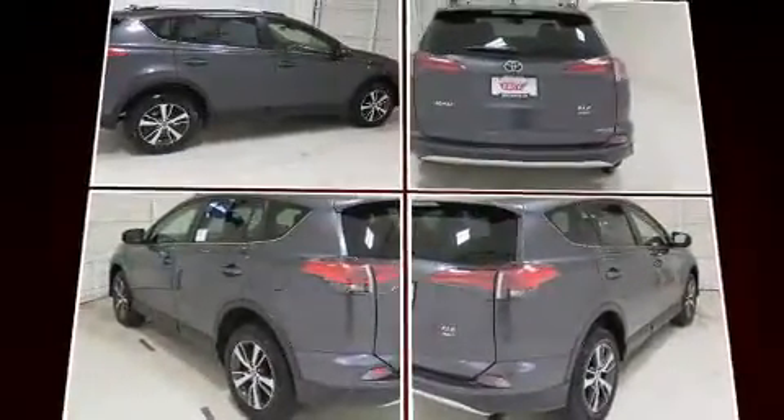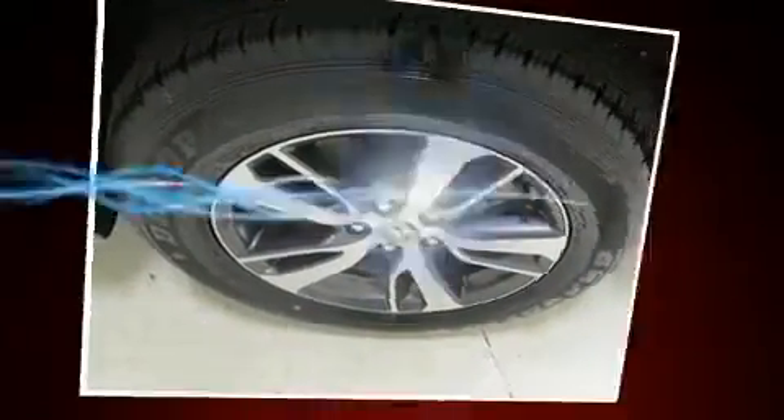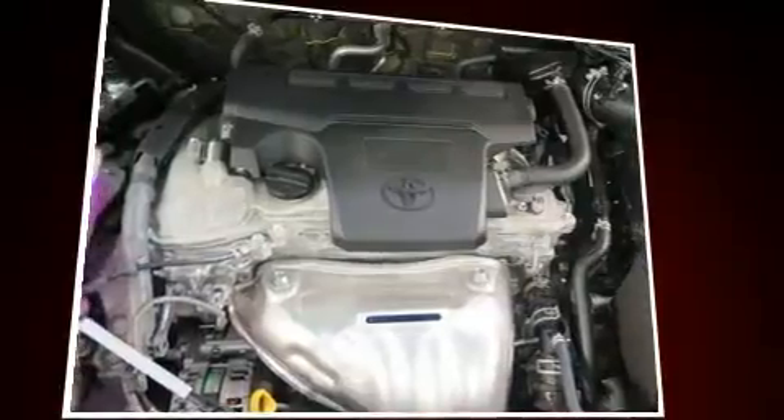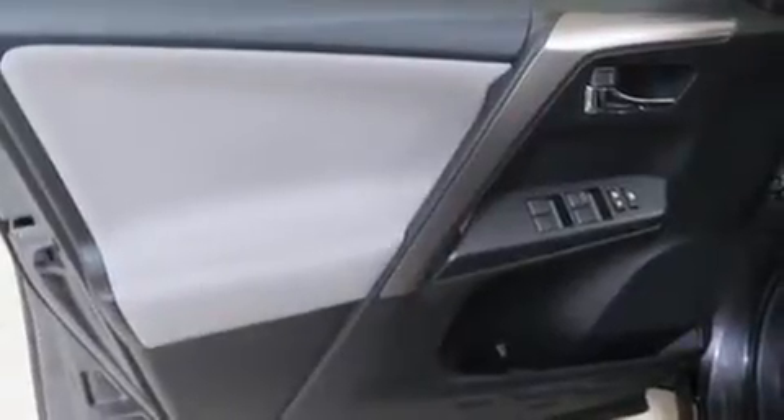Top features include front fog lights, a tachometer, an outside temperature display, turn signal indicator mirrors, a power rear cargo door, rear wipers, and the power moonroof opens up the cabin to the natural environment.